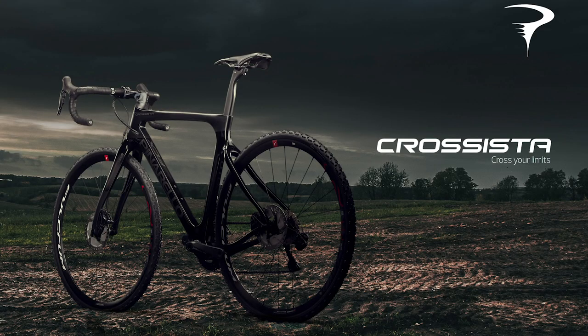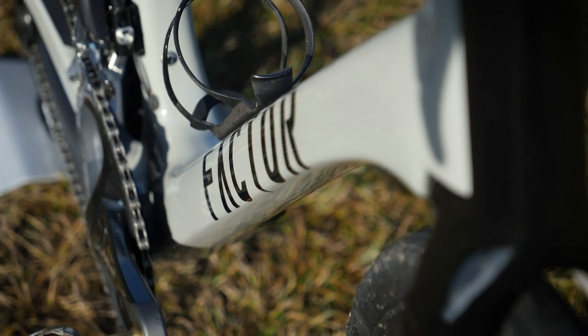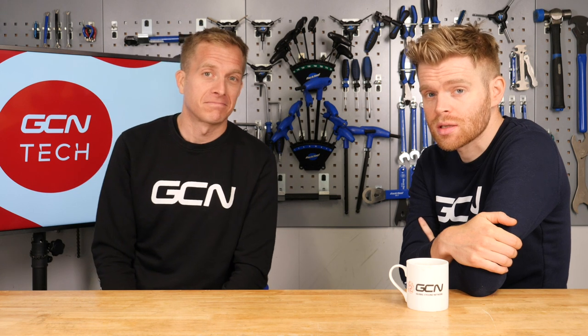Welcome to the GCN Tech Show. This week we've got new bikes from Pinarello, plus Factor 2, also your upgrades, the bike vault, and much much more. As well as our main talking point: what can cycling learn from Formula One?